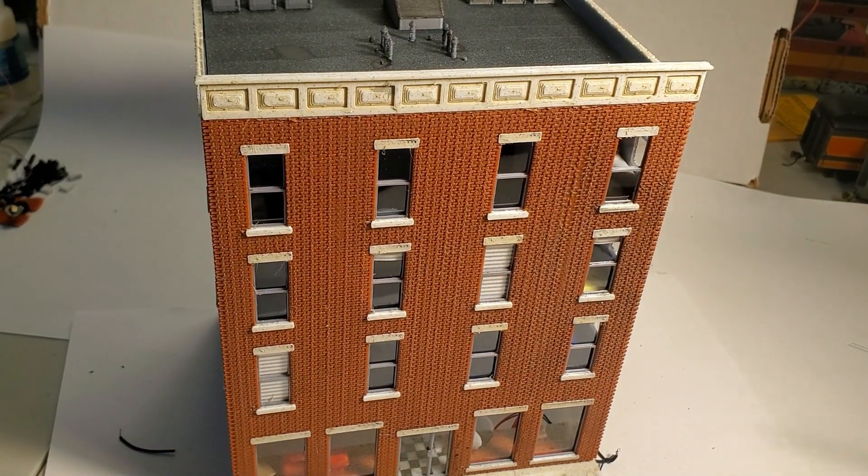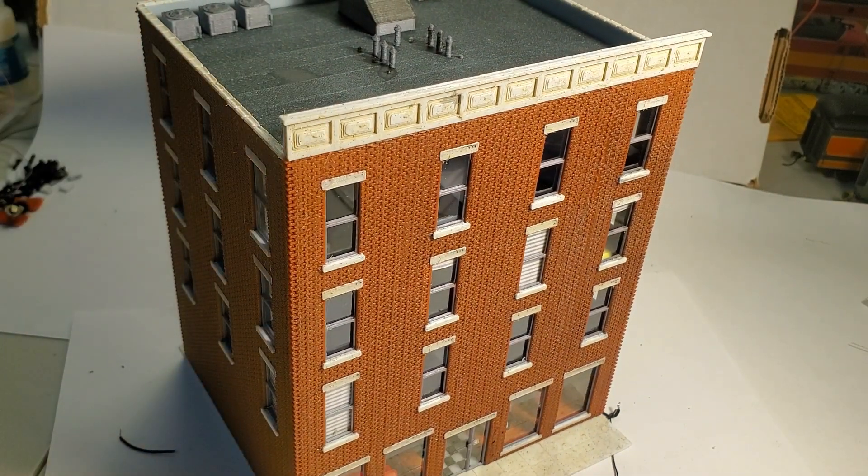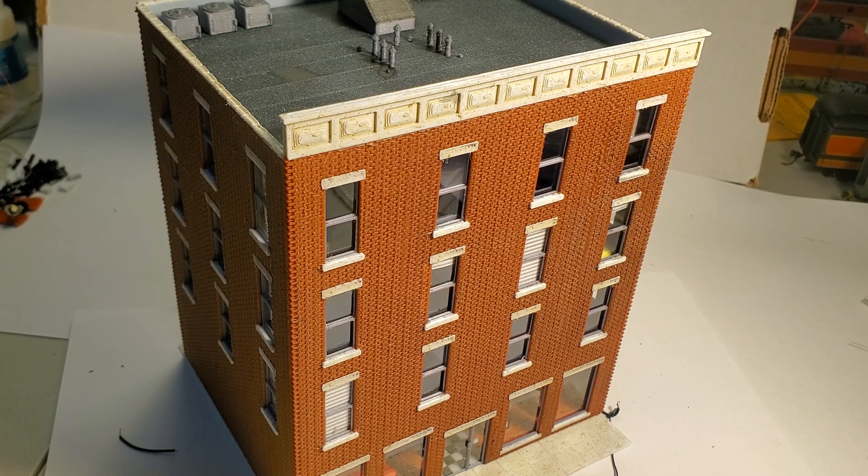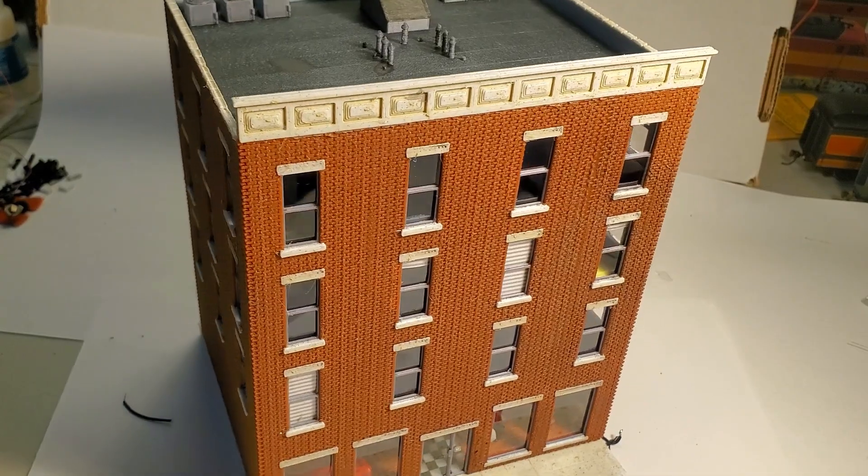I apologize for this video seeming really disjointed as I go through everything. It was difficult because I was doing the design, printing it for the first time, making adjustments, putting it all together, and making a video. I know it makes it seem like I did this all in 15 minutes, but I've actually been working on it for a couple of weeks on and off. Hopefully between this video and printed directions on Thingiverse, that gets you to something that looks at least this good.